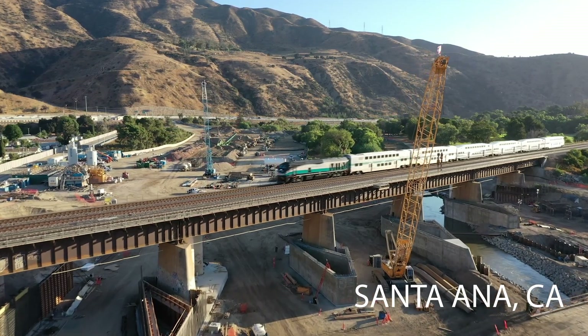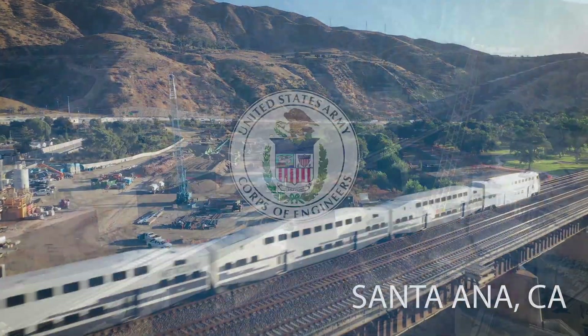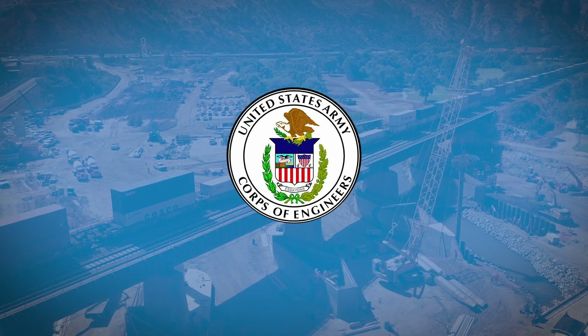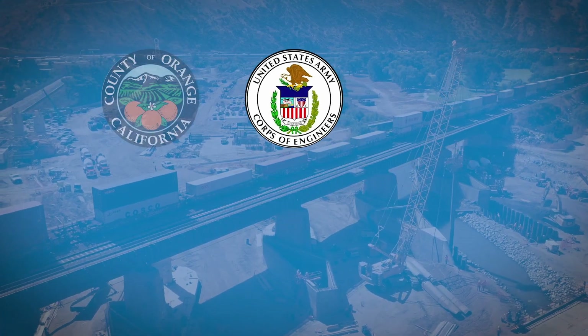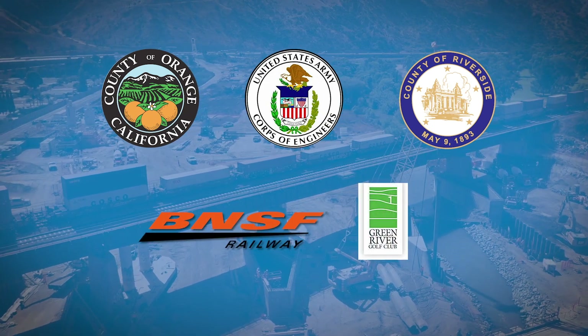This is the Lower Santa Ana River Channel Reach 9 BNSF Railroad Bridge Protection, a project for the U.S. Army Corps of Engineers. The stakeholders include Orange County, Riverside County, BNSF Railway, and Green River Golf Course.